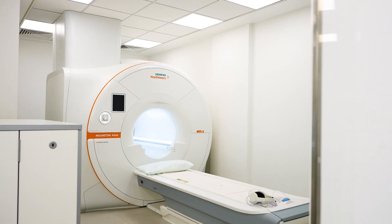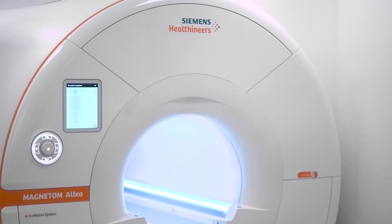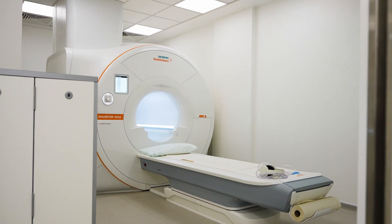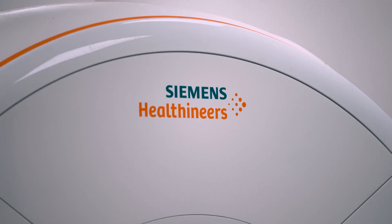An MRI scanner is an open-ended doughnut shape-like machine, which has a large circular magnet. It uses magnetic resonance and radio frequency waves to produce high-quality images. MRI can be used to examine your brain, spinal cord, soft tissues, as well as your bones and joints.